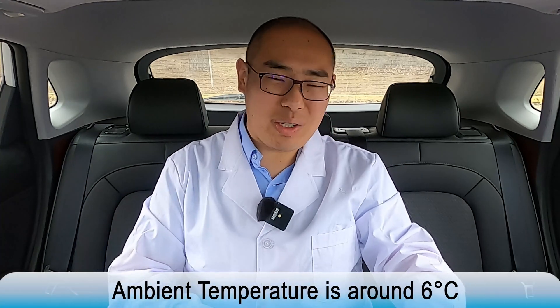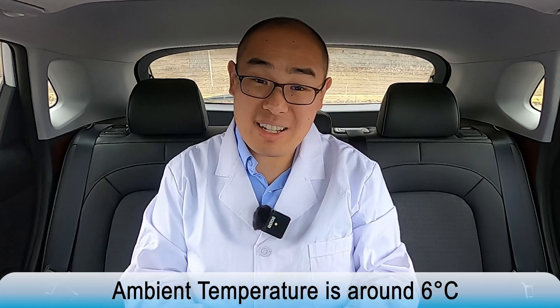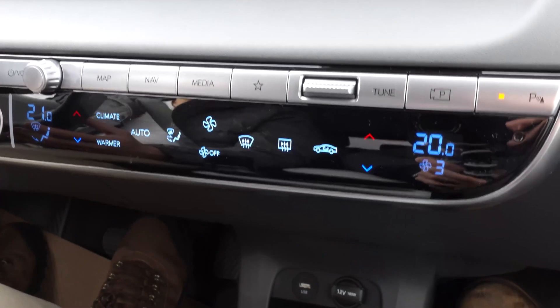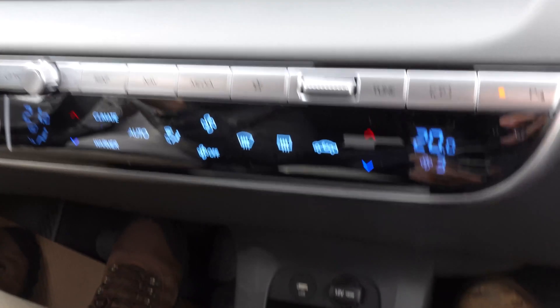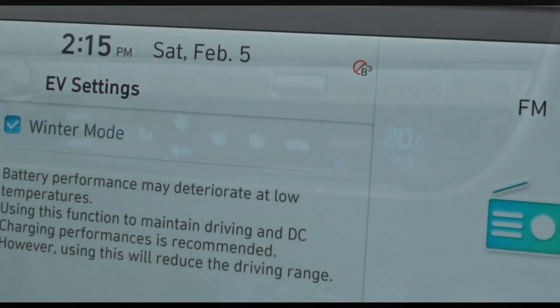Throughout this trip, the ambient temperature was around 6 degrees Celsius — some fluctuations, but around that neighborhood — so basically mild winter driving conditions. We used sport mode almost all the time in order to drain the battery. The cabin heating is on, set to 20 degrees, and the fabled winter mode is also on.